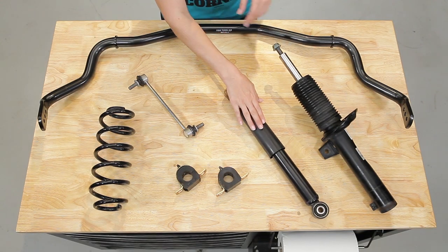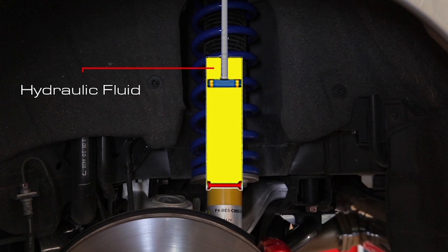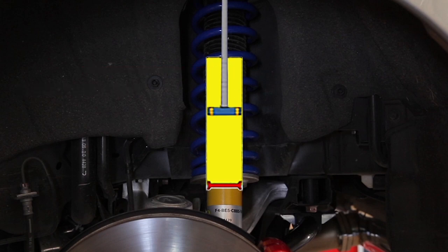Next we have shocks and struts. We hear people use the words shock and strut interchangeably all the time, but the truth is they're two very different components that have something in common: they both function as dampers. The purpose of dampers is to control unwanted spring motion and slow down and reduce vibrations from the road. They do this by allowing an internal piston to move up and down in hydraulic fluid within a housing, turning kinetic energy into heat energy which dissipates into the atmosphere.